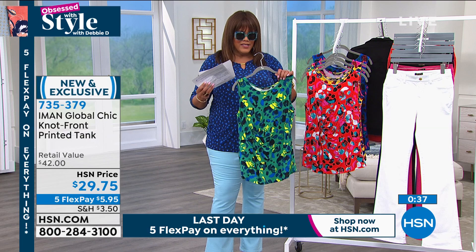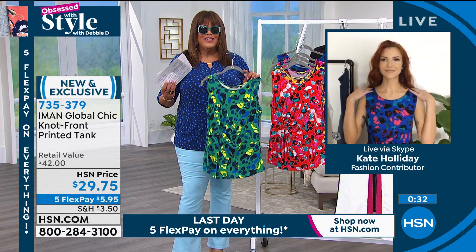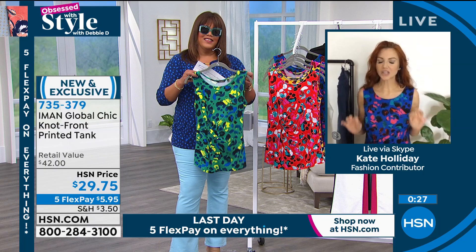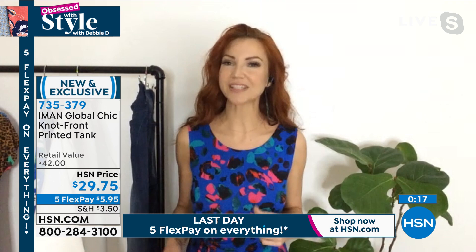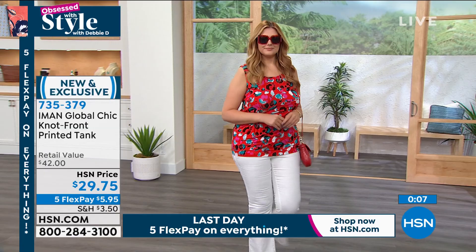Iman loves her color. She loves her print. She's always very hands-on when it comes to designing and picking colors. For this collection, I think she's really outdone herself. The print is very modern — a fun play on pop art. These gorgeous colors have a twist in the front that just nips in the waist, very flattering. We have wider straps, so we don't have to worry about bra straps showing, and great coverage under the arms.